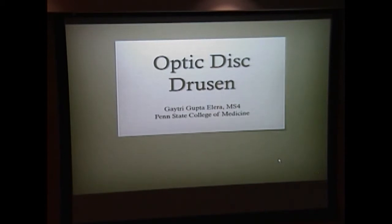This is Gaitri Ilari coming from Penn State, presenting on optic disc drusen. Good morning, everyone. Thanks, Tara, for the introduction. I will be talking about optic disc drusen today.